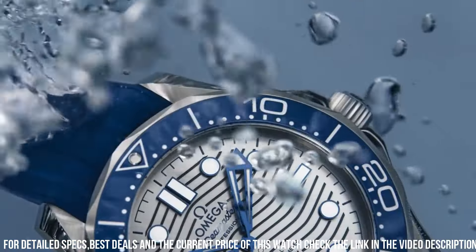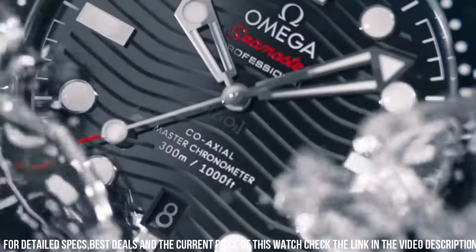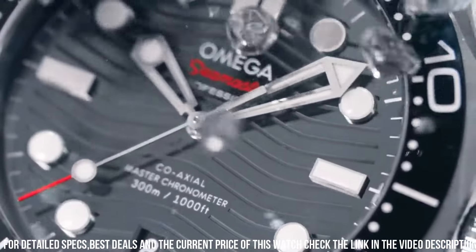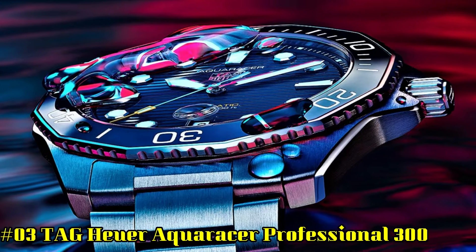Band color: silver. Dial color: blue. Bezel material: stainless steel. Special features: calendar. Weight: 192 grams. Movement: mechanical automatic.